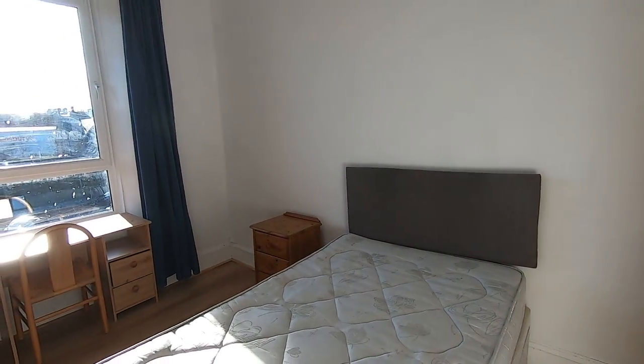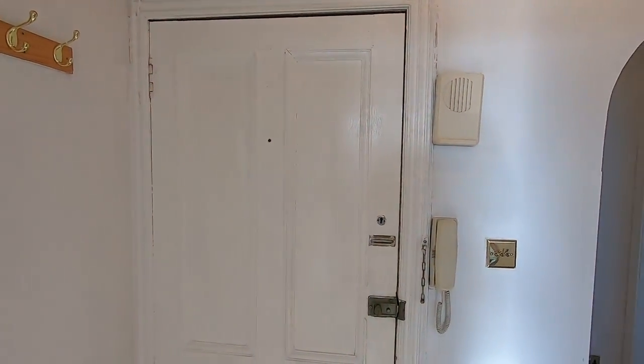And that concludes our virtual tour here today at 62E Elm Bank Terrace. Thank you for watching.